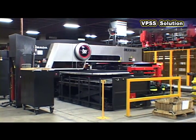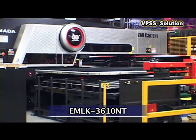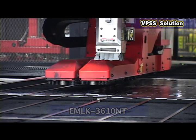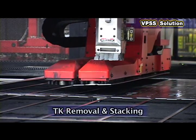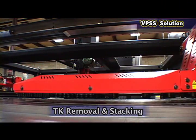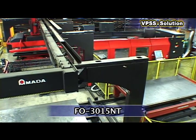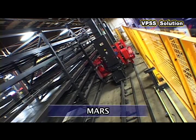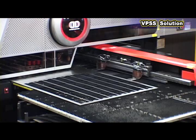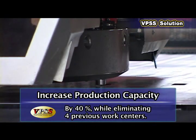Through the suggestions from AMADA's VPSS process, Norland purchased an E-MLK 3610NT punch laser combo machine and teamed it up with a TK single-part picking machine. They integrated that with a FO3015NT laser and integrated both with the MARS material handling system.